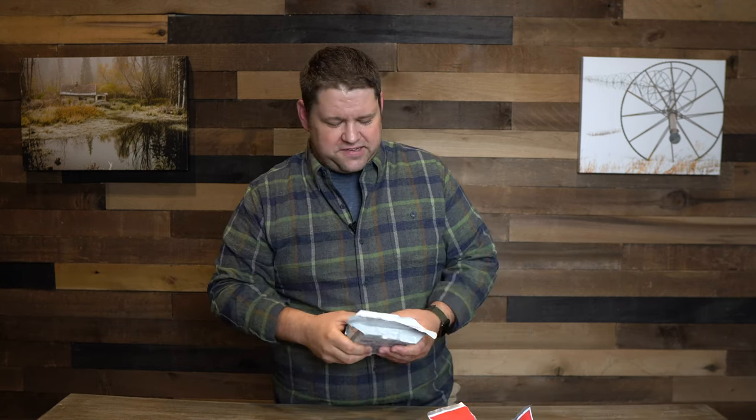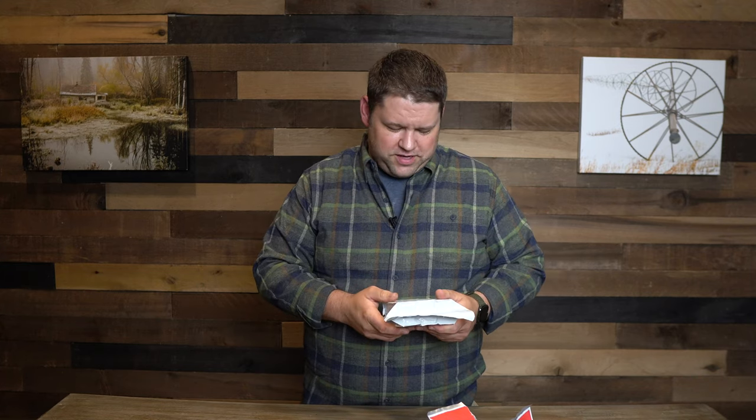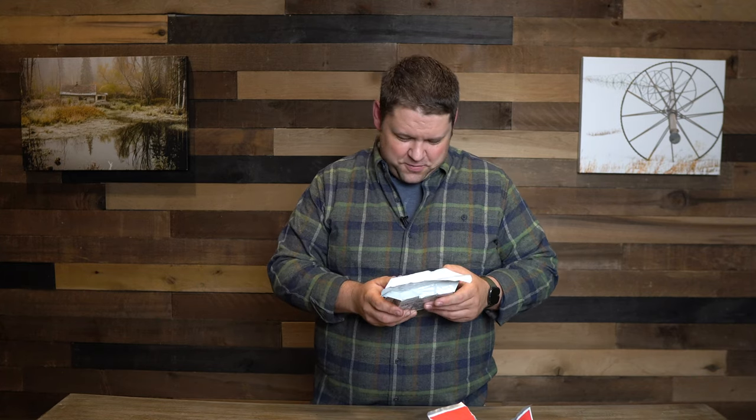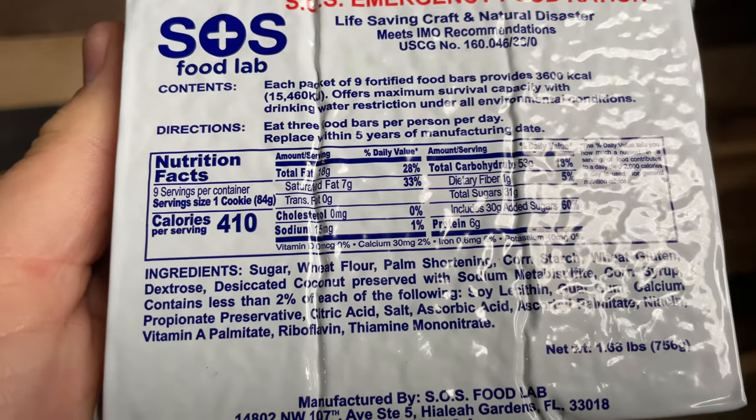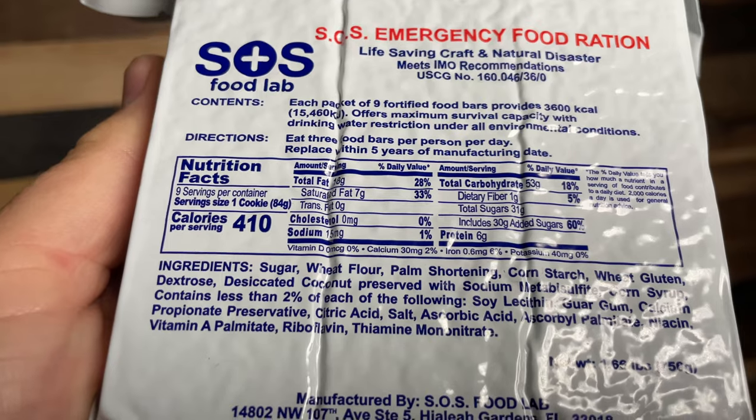If you just search emergency ration bar on the internet, this is what you're going to find more often than not. It's not very expensive. There are nine servings in a container, and each serving has 410 calories. If you were to eat all nine in a day, you'd get 3,600 calories — probably more than most of us will eat in an emergency survival situation.